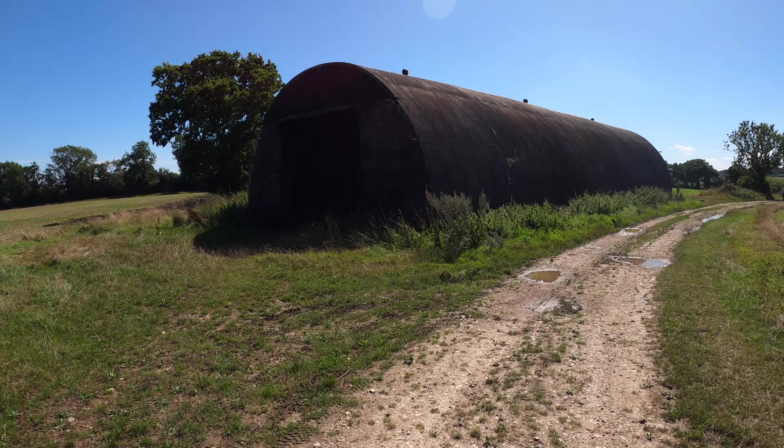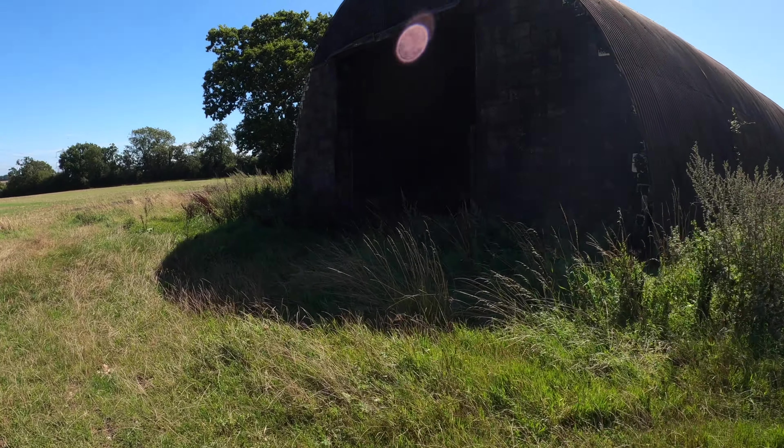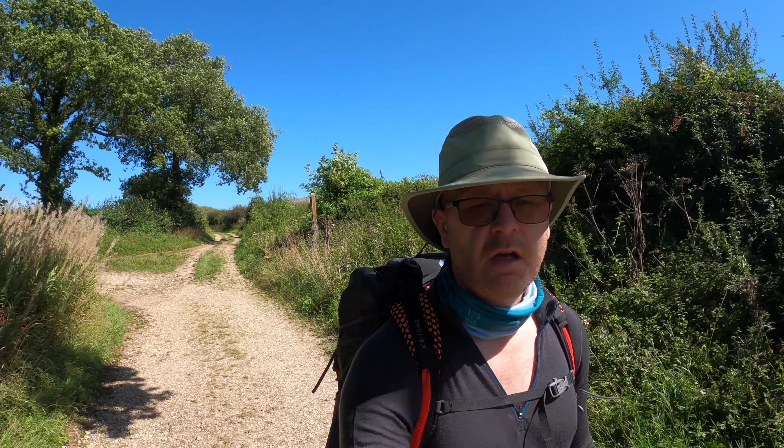I've got another 10 miles and plenty of hours to do it in, so I'm really enjoying the Test Way. The signage is brilliant, tracks are easy. One thing I do need to think about is some water — I've got a couple of villages coming up and churches are often a good place to try and get some water. The signage at the moment is so good that I'm not even having to refer to the GPX that I downloaded from the Long Distance Walkers Association. The paths are easy. I really am enjoying it.